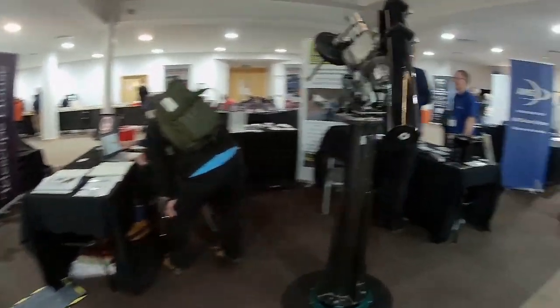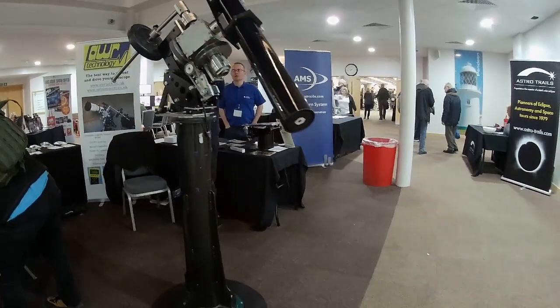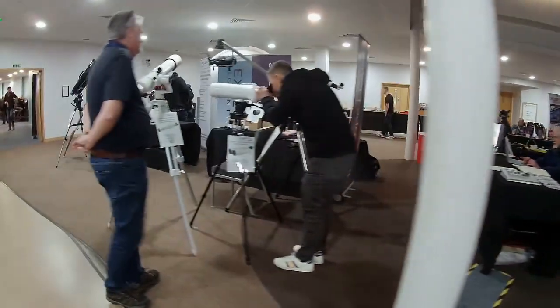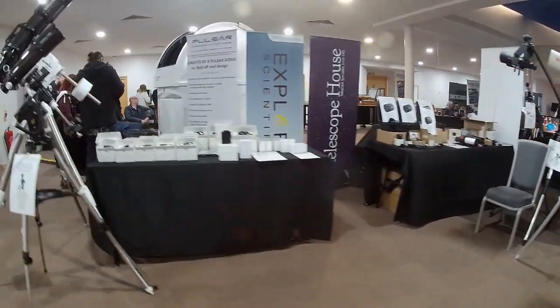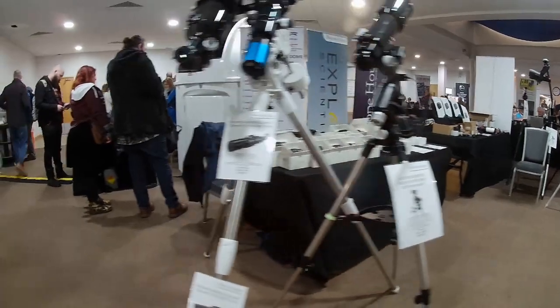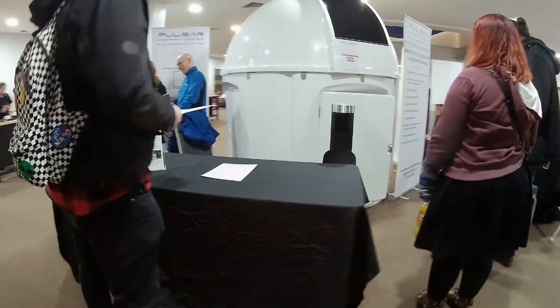There's some impressive engineering on display at the show. Here you can see the AWR Technology custom-built mounts and drives. One of the first things you see is the Pulsar Observatory, which is always an impressive sight as you go through the doors. It was really good fun to go inside the dome and have a look around — seeing how the roof opens using a pull cord and exactly how the dome rotation is controlled.